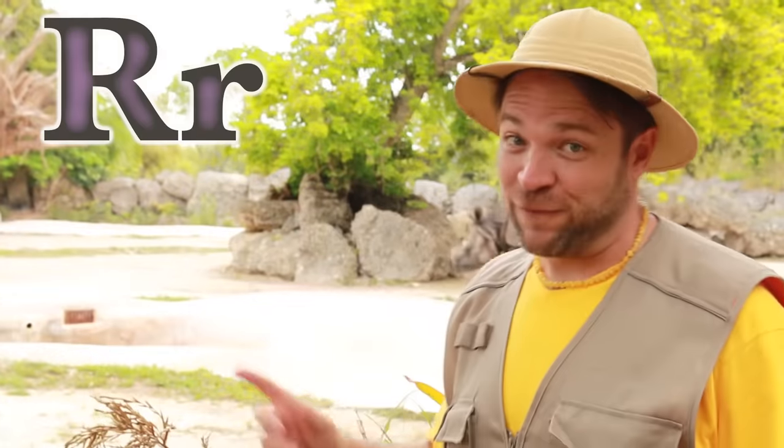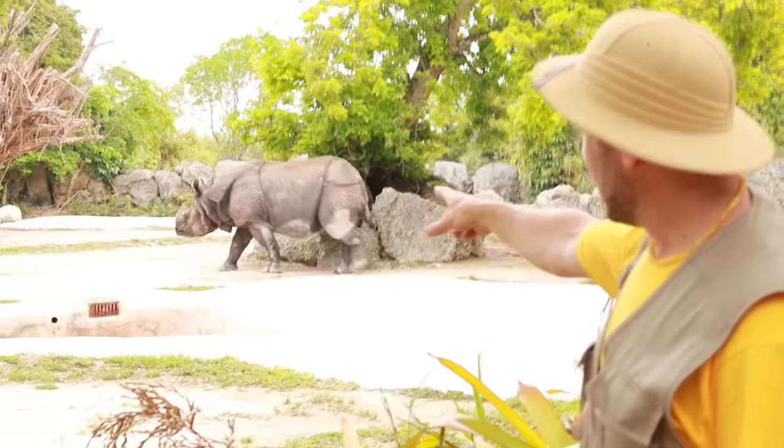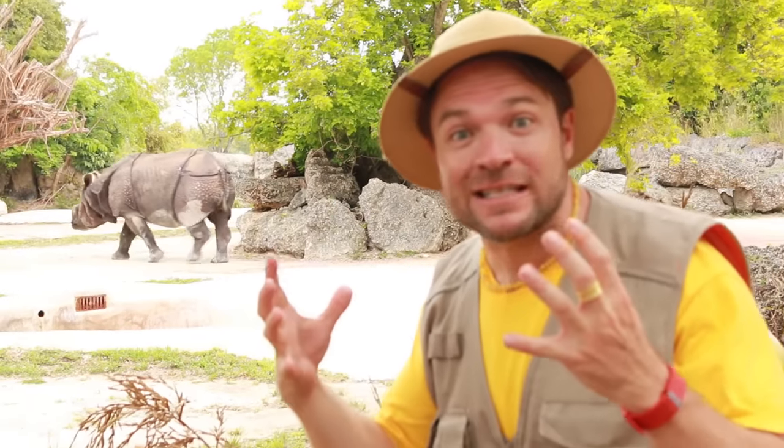R is for rhino. This is the Asian rhino. Look at those plates on his back — almost looks like a dinosaur.